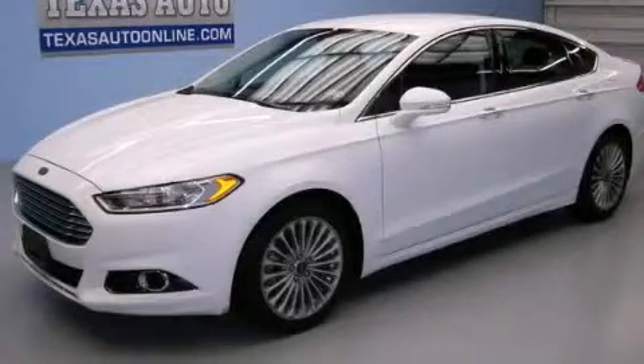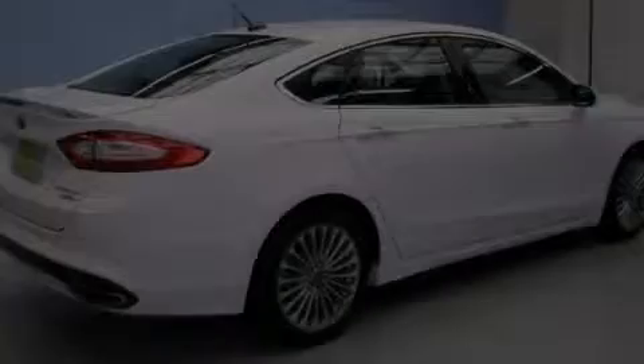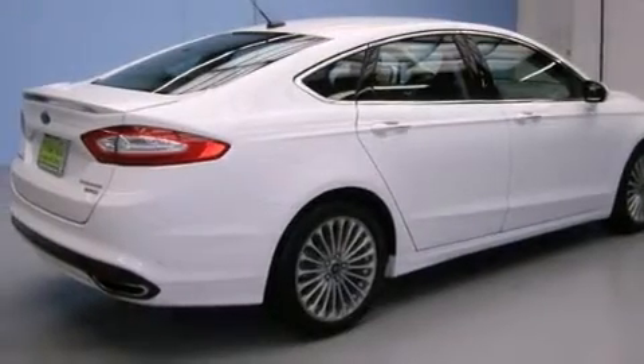This is a 2013 Ford Fusion. Whether hauling, commuting, or towing, this truck is the right one for you. It has a 2.0-liter four-cylinder engine and an automatic transmission.